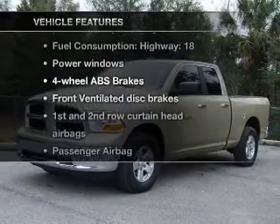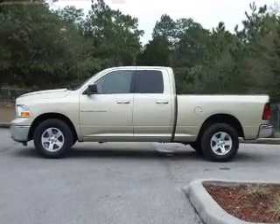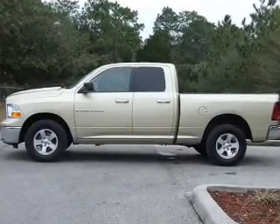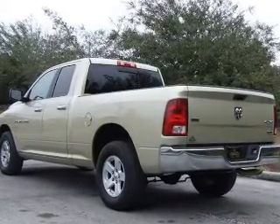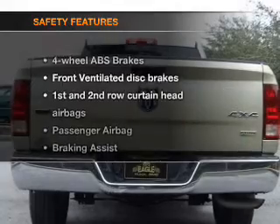Plus, enjoy these notable features that are included in this vehicle: air conditioning, power windows, power steering, power mirrors, an AM-FM stereo with a CD player, and an adjustable tilt steering wheel.